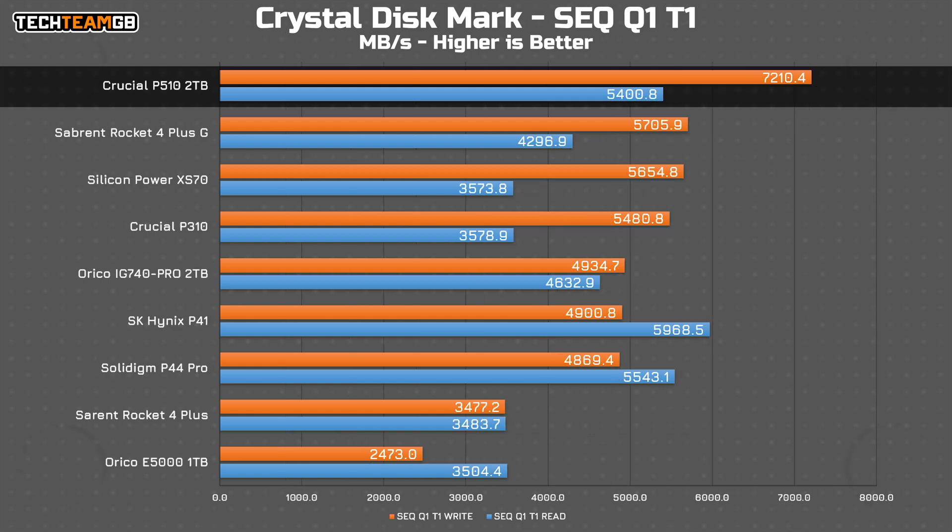Interestingly, with a queue depth of 1, while the P510 retains its leadership position in writes, reads are kind of poor, at least for a Gen 5 drive. Two of the Gen 4 drives I've tested — the SK Hynix P41 and Solidigm P44 Pro — offer faster read performance, which is quite a surprise.